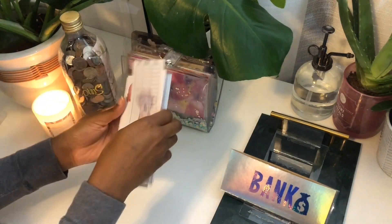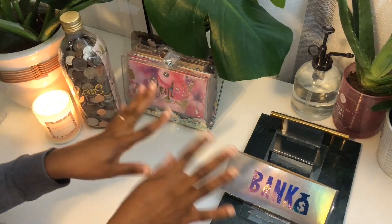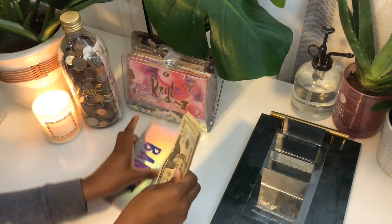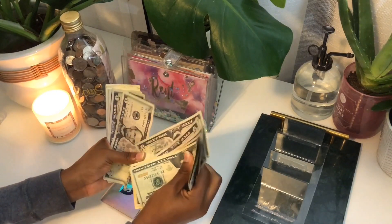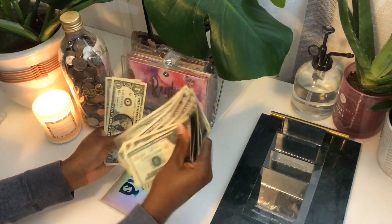All right, now we can actually get into the stuffing. We're going to be stuffing $105 — so $20, $30, $40, $50, $55, $65, $70, $75, $80, $85, $90, $95, $100 — $101, $102, $103, $104, $105.